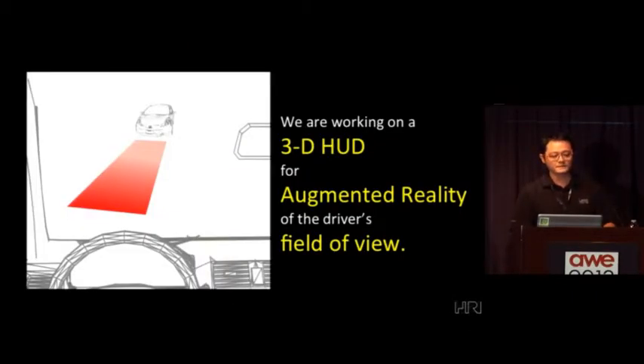What we're working on is a 3D HUD — a heads-up display that you can actually see in 3D, immersive, for augmented reality in the driver's field of view. I'm going to talk about our journey of how we made our decisions to get to that stage and why we're doing it this way.